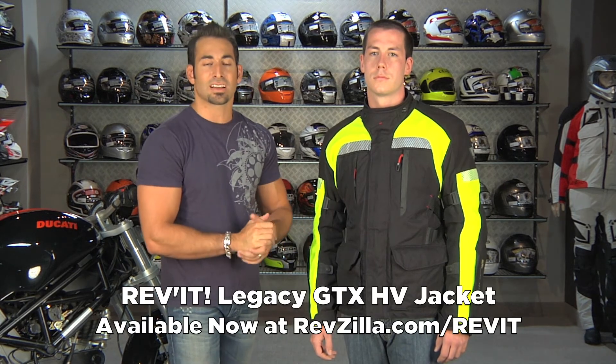Find the Legacy GTX HV high-vis available at RevZilla.com slash Revit. I'm Anthony — we'll see you next time.